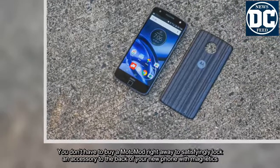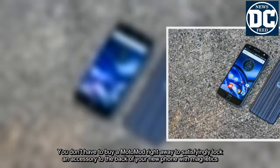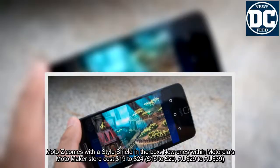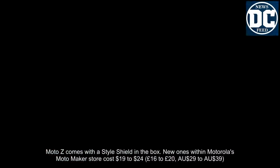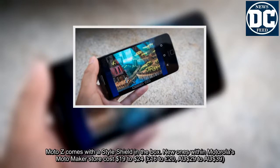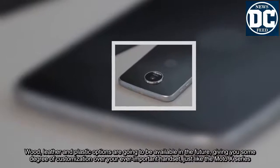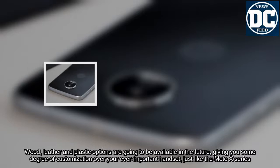You don't have to buy a Moto Mod right away to satisfyingly lock an accessory to the back of your new phone with magnets — Moto Z comes with a style shield in the box. New ones within Motorola's Moto Maker store cost $19 to $24, £16 to £20, or AU$29 to AU$39. Wood, leather, and plastic options will be available in the future, giving you some degree of customization over your handset, just like the Moto X series.